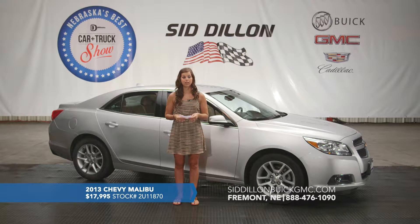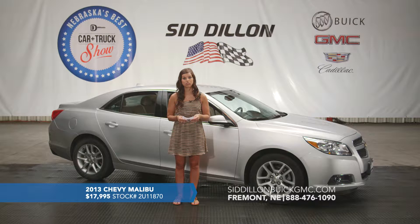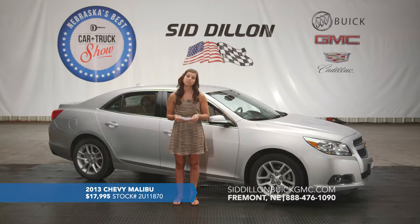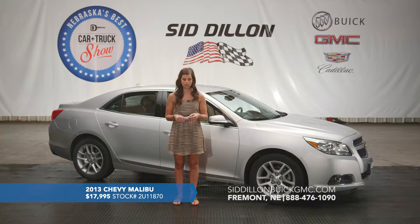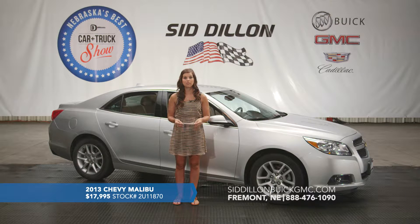This one is a certified pre-owned vehicle, so that's going to get you 2 years or 24 months of oil changes and tire rotations, and also 12,000 miles or 12 months of bumper-to-bumper coverage — lots of warranty and maintenance things included. Again, this is a 2013 Chevy Malibu with only 61,000 miles on it and we've got it listed for an awesome price of $17,995.